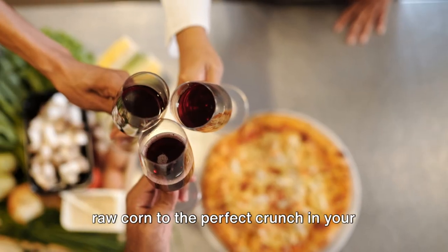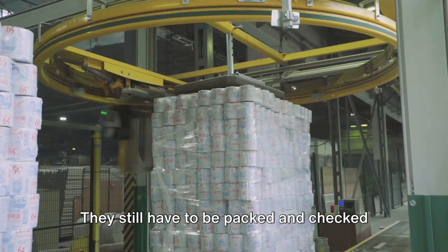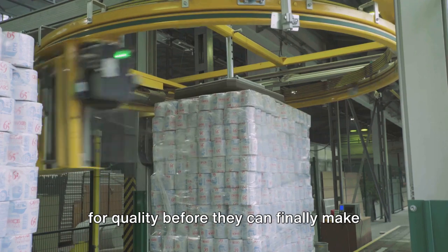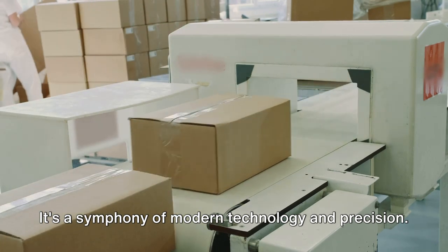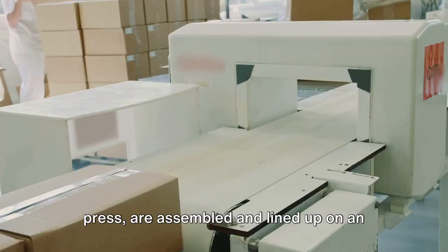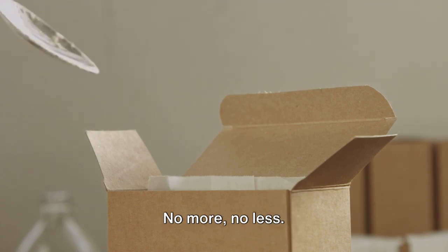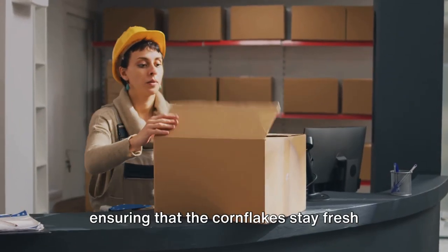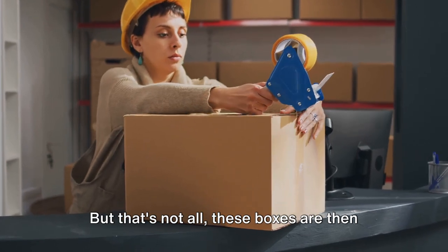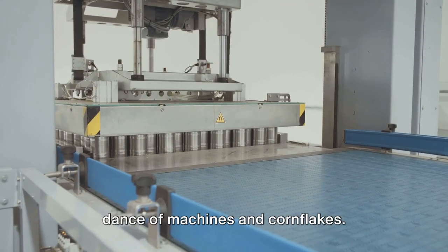And that, my friends, is how we get from raw corn to the perfect crunch in your breakfast bowl. Now that our cornflakes are ready, it's time for the final stage. The journey of our crispy golden flakes isn't over yet — they still have to be packed and checked for quality before they can finally make their way to you. The packaging process is a spectacle in itself, a symphony of modern technology and precision. Boxes fresh from the factory's printing press are assembled and lined up on an automated conveyor belt. Each box is then filled with the exact amount of cornflakes — no more, no less. The precision is truly astonishing. Once filled, the boxes are sealed, ensuring that the cornflakes stay fresh and crispy. These boxes are then bundled together and stacked onto pallets, getting them ready for distribution.